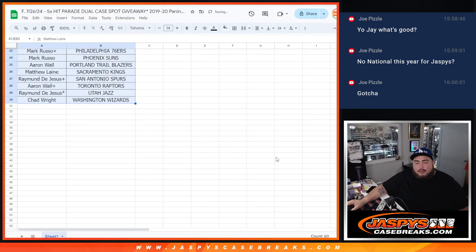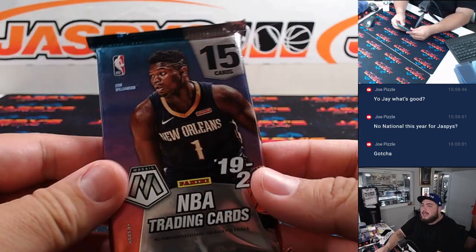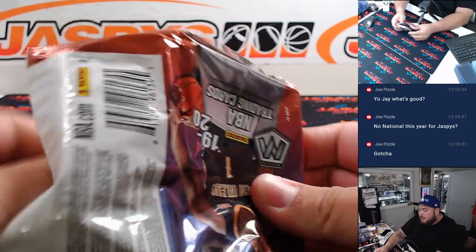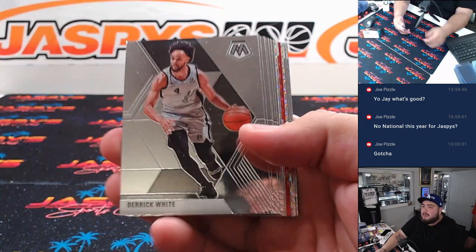All right, we're going to click print and now switch to the breaking scene, and then we are going to rip this pack. Good luck — this one's actually from a fresh box. I remember I opened up the fresh box like Saturday, so I don't know if we pulled any autos yet, but there should be something nice here.